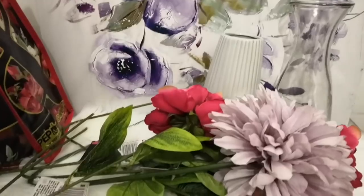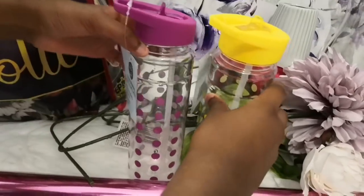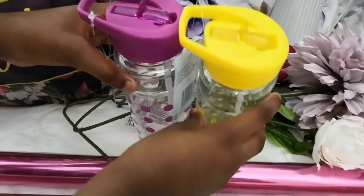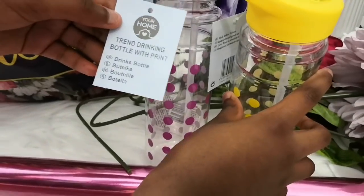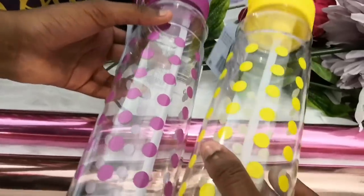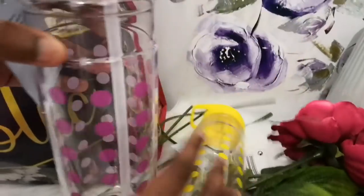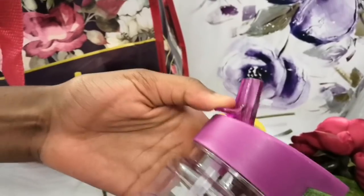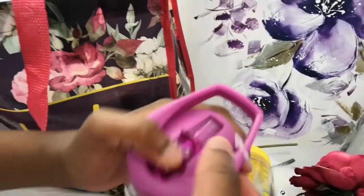Next item are these two water bottles. They look really nice — one is yellow and one is purple. The colors look brilliant. Each of these is a pound, which is a really good price. I saw something similar in Primark for much more than a pound, like five pounds, so when I saw these in Poundland I was very impressed.